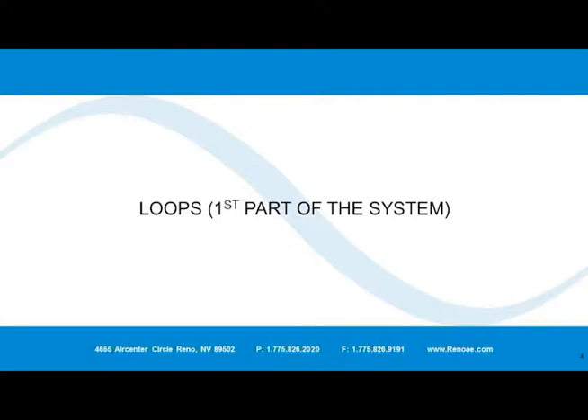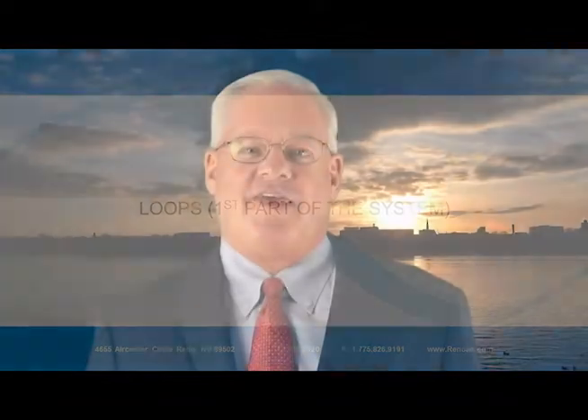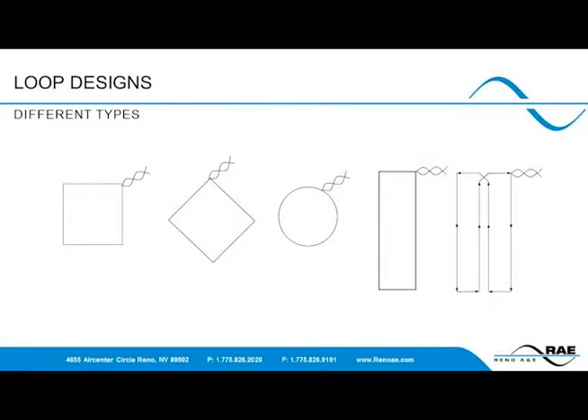The first part of the system is the loop. They come in different configurations, shapes, and sizes, and each were designed to do a specific function. The most common and basic loop configurations are the standard 6x6 square loop and diamond loop. Both function about the same, while the diamond loop actually provides just a little stronger signal due to the way vehicles cross the wire. The round loop is a Caltrans loop configuration used extensively throughout California and in other places.